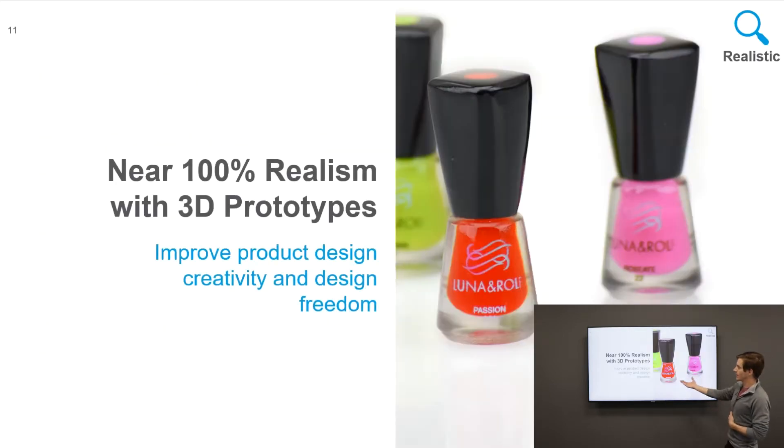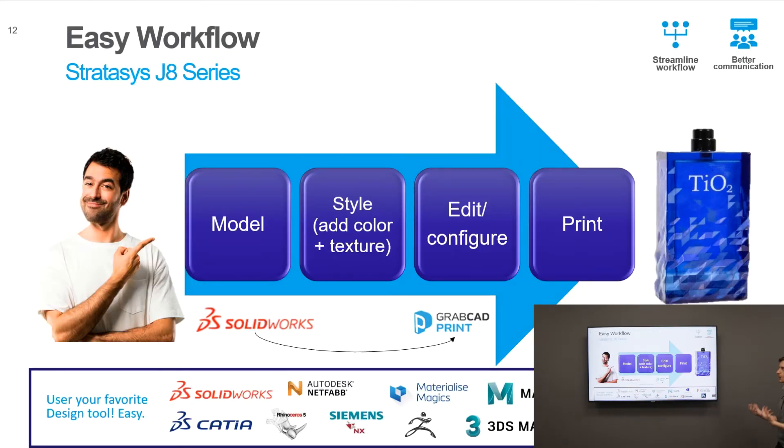As we see here, this is a great example of a small nail polish bottle — all printed on the J750. We have the capability of creating hyper-realistic packaging so that we have a true understanding of what your product is going to look like on the shelf, which is invaluable knowledge for any manufacturer.